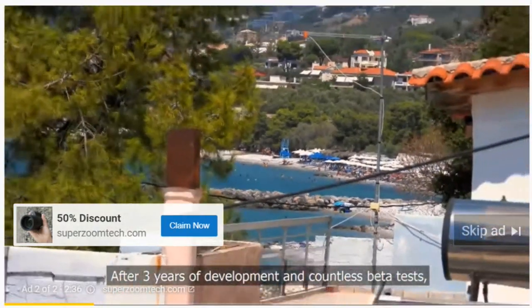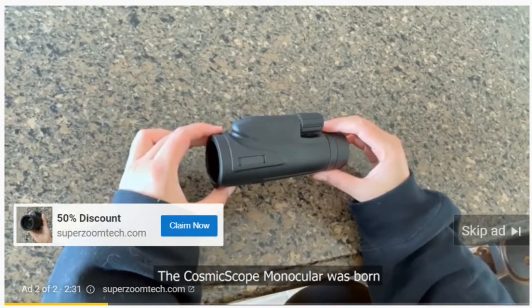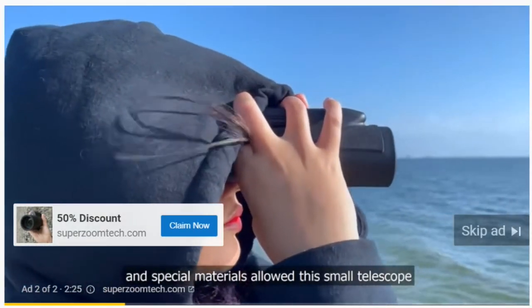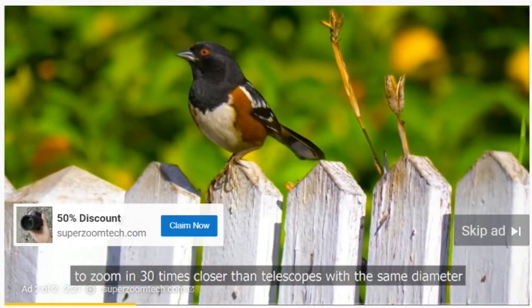After three years of development and countless beta tests, the Cosmoscope monocular was born. The combination of groundbreaking nanotechnology and special materials allowed this small telescope to zoom in 30 times closer than telescopes with the same diameter.